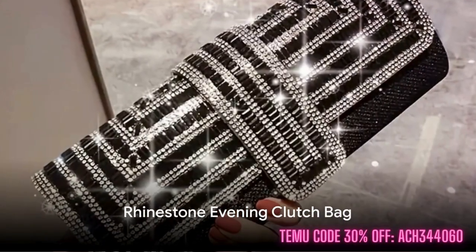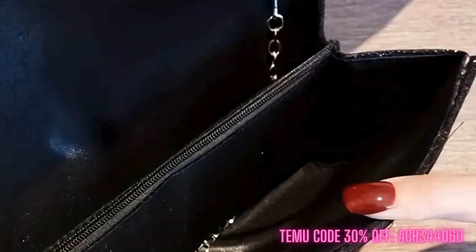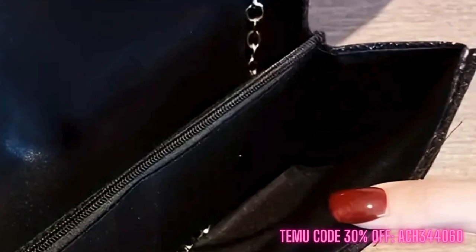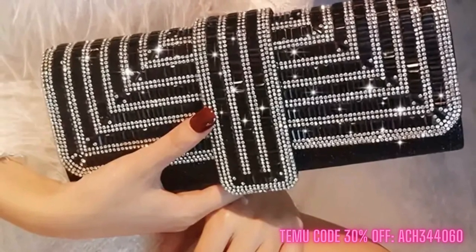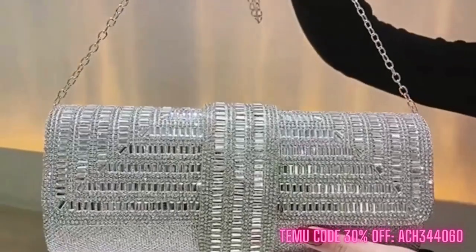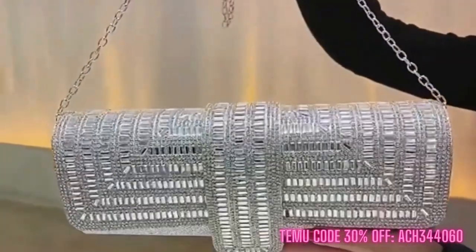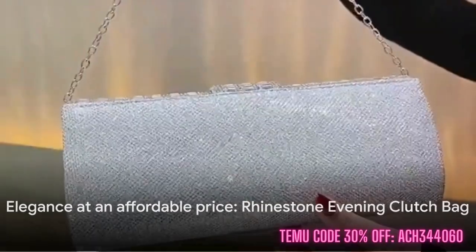Next up is the Rhinestone Evening Clutch Bag. This one is a stylish envelope clutch that adds a dash of sparkle to any ensemble. It's also a perfect companion for a cocktail party or a girls night out. The shiny crystal detailing adds a touch of elegance, all for a mere $7.17. That's elegance at a very attractive price.